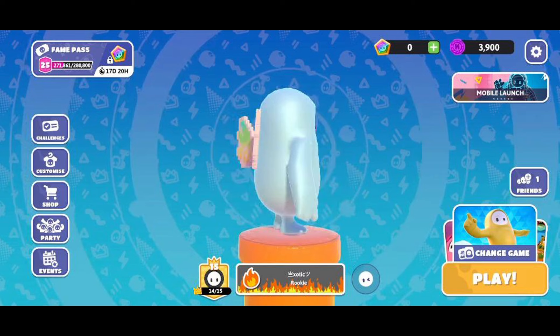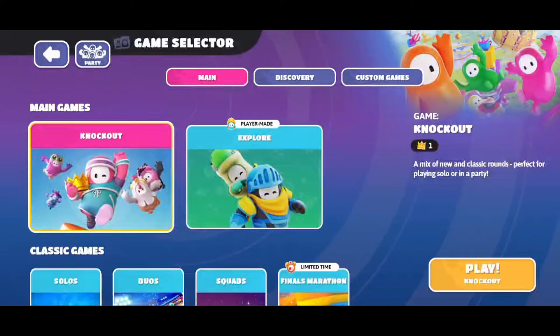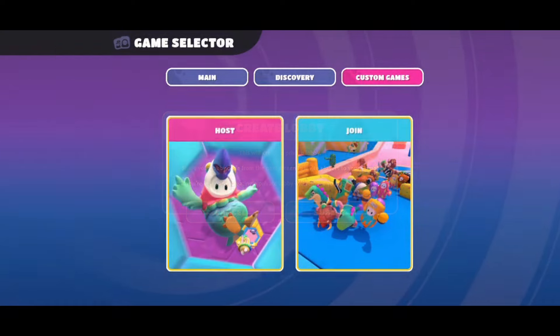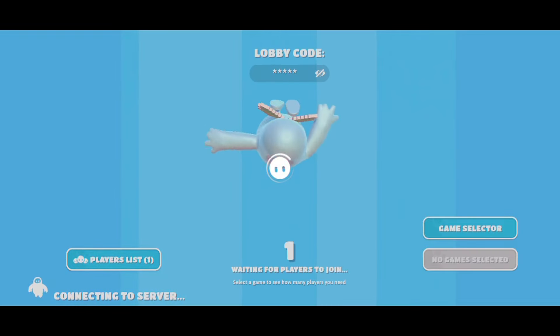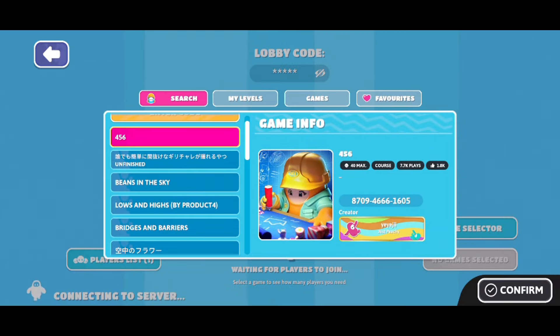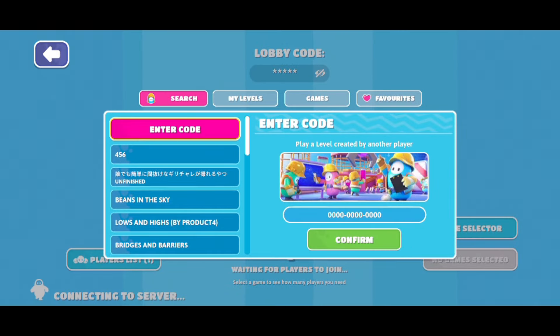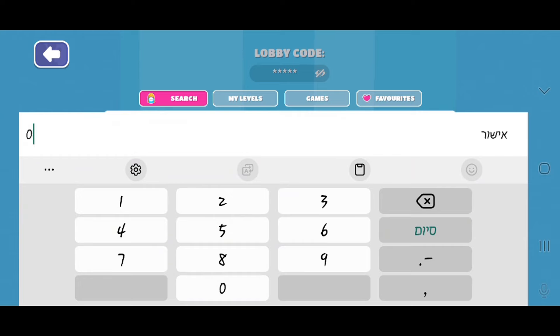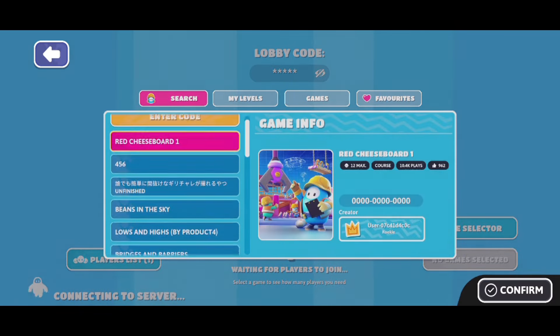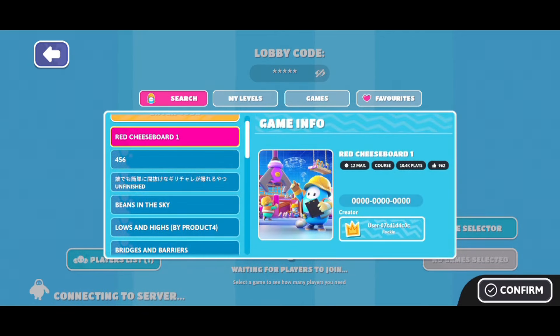That doesn't mean you can't play creative maps — it just means you cannot build on your mobile device. For those new to the game, to play a custom map, go from the main screen to custom games and host your own lobby. From there, click on the game selector, and on the search tab there is a place to enter a 12-digit code. You can get these from various places such as Twitter — I will not call it X — or YouTube videos. Just place the code in and you can play by yourself or with friends the exact same way as on console.